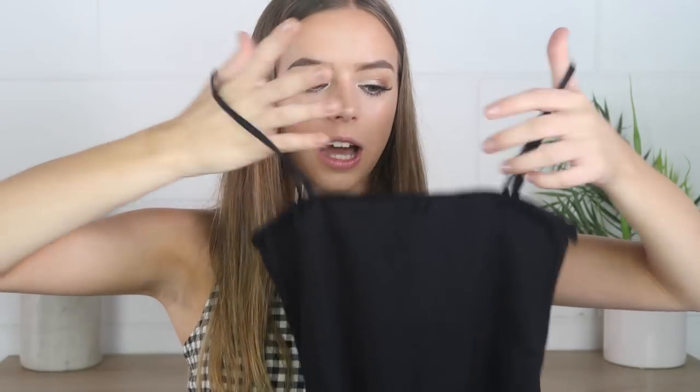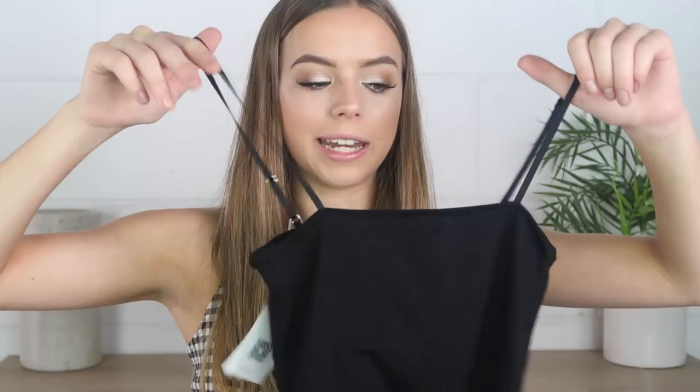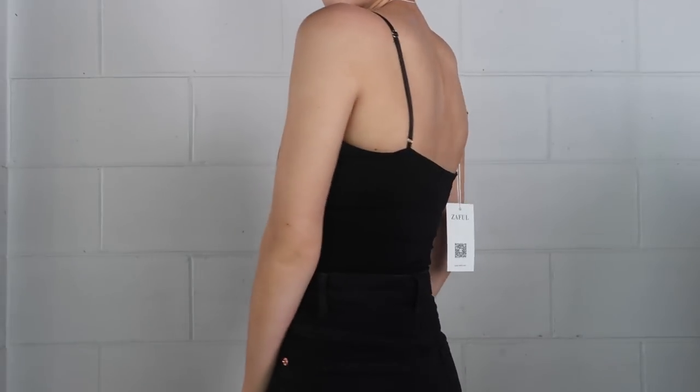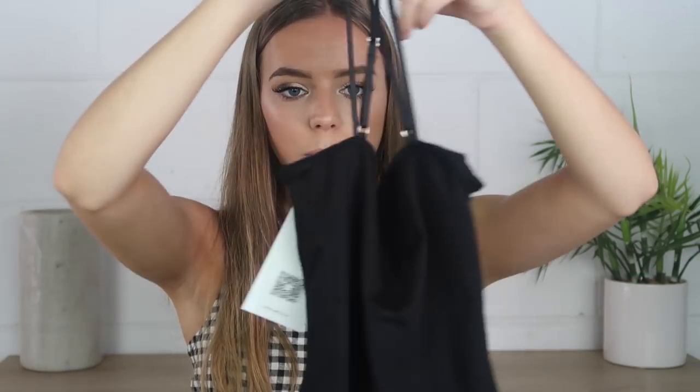I also ordered a bodysuit, which I've never ordered from Zaful before. I feel like a lot of people who order from Zaful buy this bodysuit — it's like one of the classic Zaful items that everyone seems to love. It's just this bodysuit with a straight cut across and thin spaghetti straps. I ordered it in black because I'll get the most wear out of it. It also has adjustable straps, so if you don't like showing a lot of cleavage you can just change the straps to make it a bit shorter. I really like this one.